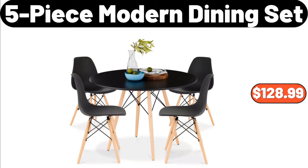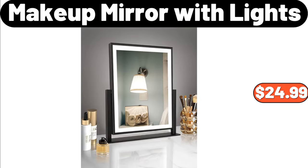Five-Piece Modern Dining Set, $128.99. Makeup Mirror with Lights, $24.99.